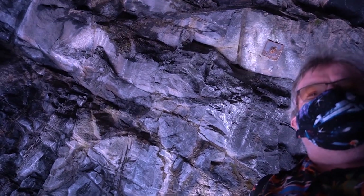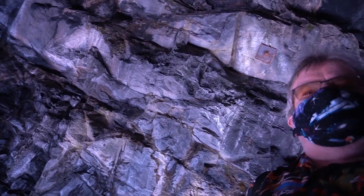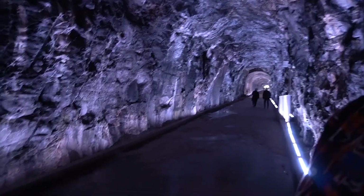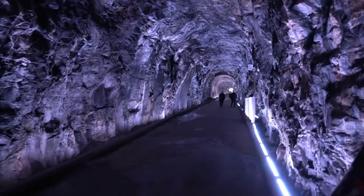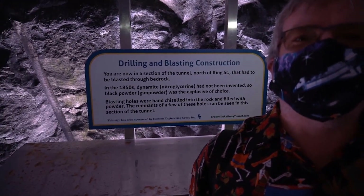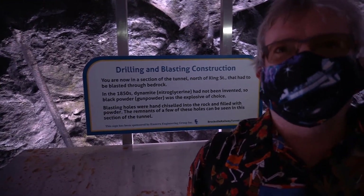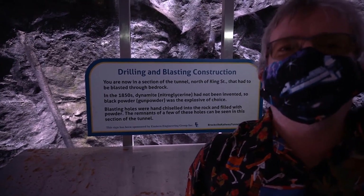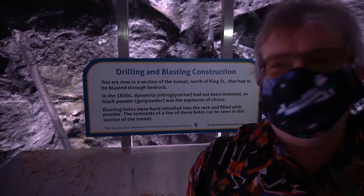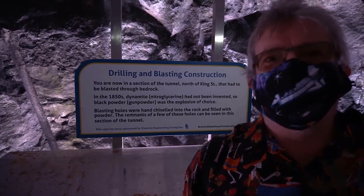Just over my head, you can see one of the rock bolts that was put in when the tunnel reopened just a few years ago for the public, to try to keep them safe. It's just a precaution — this rock is such that it will stay pretty much stable for another hundred years easily. When this tunnel was being constructed, dynamite was not yet invented, so they would fill holes with black powder, light it with an old-fashioned fuse like you see in the movies, and run like hell.